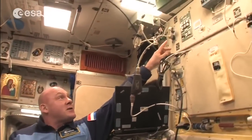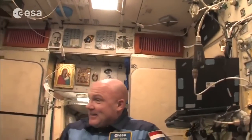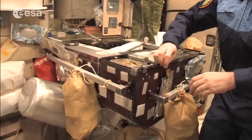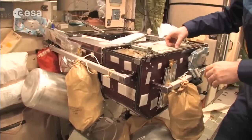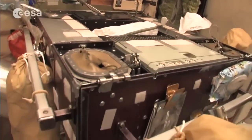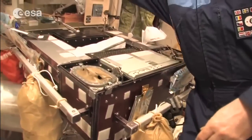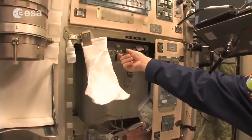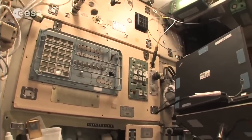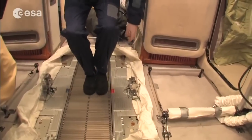This is the communication panel setup we trained on extensively in Star City. The dinner table here — part of it was moved to Node 1, but this is the original section. Here we have the food warmer for cans. Trash from food goes into special bags for moist leftovers. Here you get water by connecting a bag and pushing to select how many milliliters you want, then you have your soup or tea. This is the treadmill from the Russian side — of course you connect yourself with bungees so you don't float away.